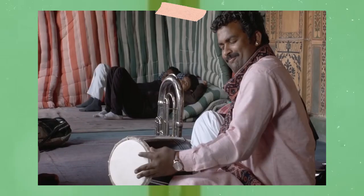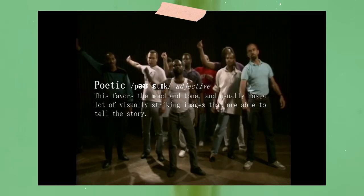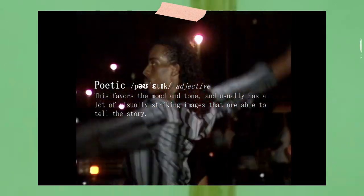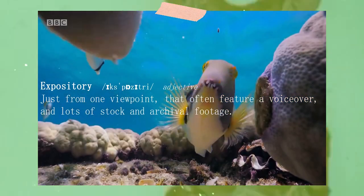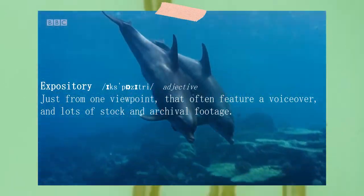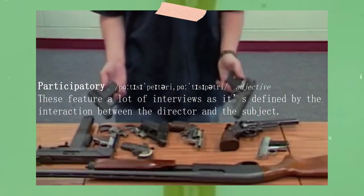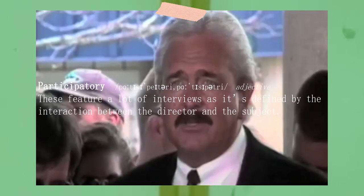There is also a stark difference in documentary cinematography, as like a narrative film, there are genres. To quickly go over them: Poetic — this favours the mood and tone and usually has a lot of visually striking images that are able to tell the story. Expository — from one viewpoint that often features a voiceover and lots of stock and archival footage. Participatory — these feature a lot of interviews, as it's defined by the interaction between the director and the subject.